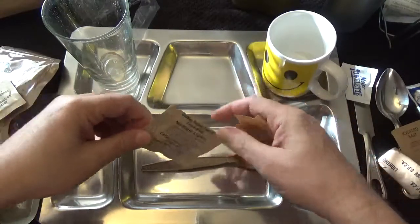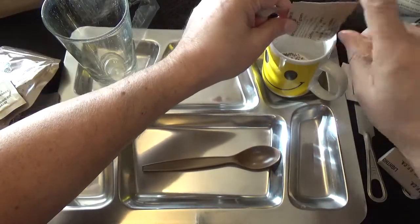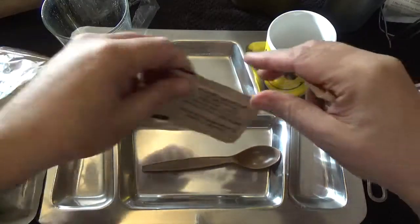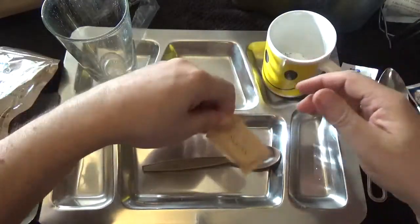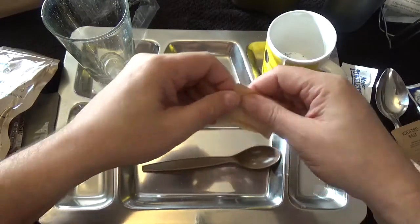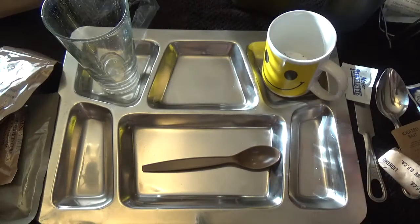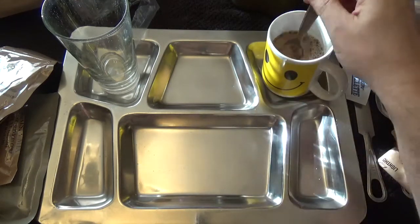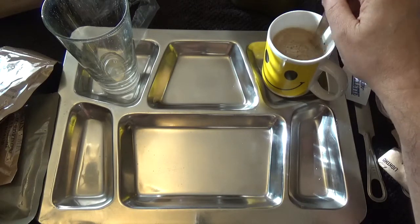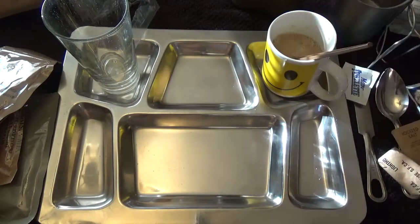It looks like we're not getting a juice — that's the deal. Let's go ahead and get our coffee going with coffee, creamer, and sugar. Let's get some hot water in that and give it a quick little stir. Let's get a shot of that coffee.